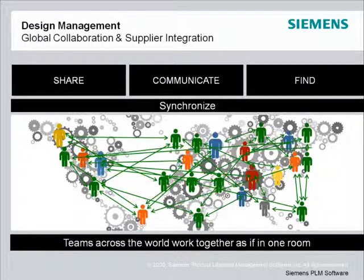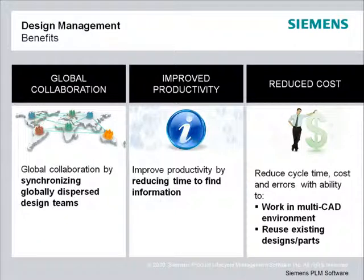Teamcenter allows users to easily access product and process information in the context they are most familiar with — the benefits of which are huge. First, it makes your engineers more productive; they spend time being more innovative instead of looking for information. Next, the single source of engineering knowledge increases the reuse of existing proven designs and processes. And having all the right information at your fingertips, global teams can eliminate errors and make better decisions faster.